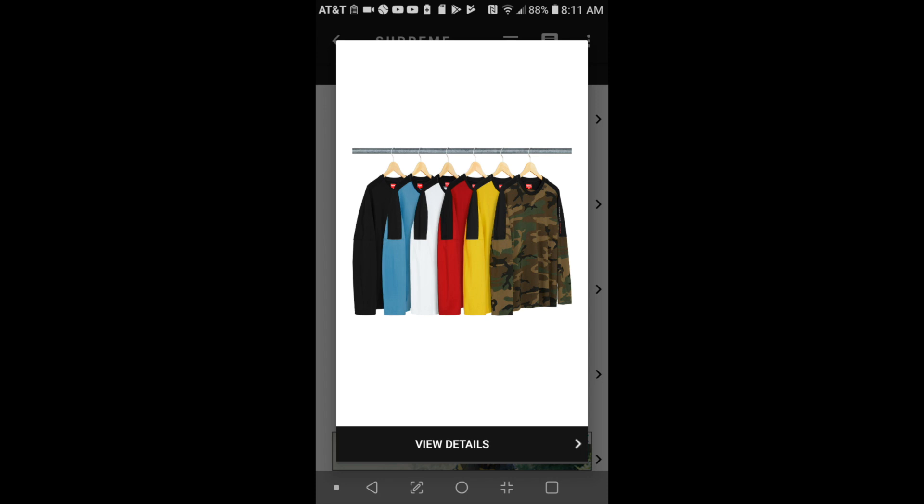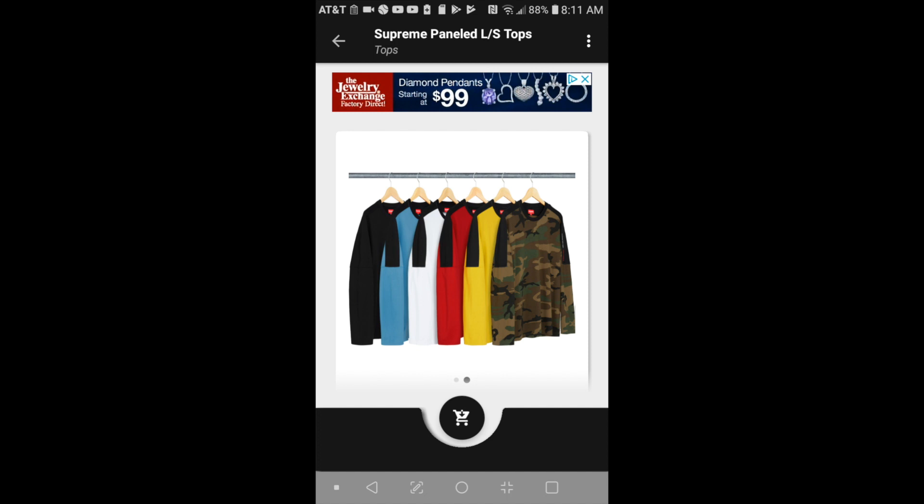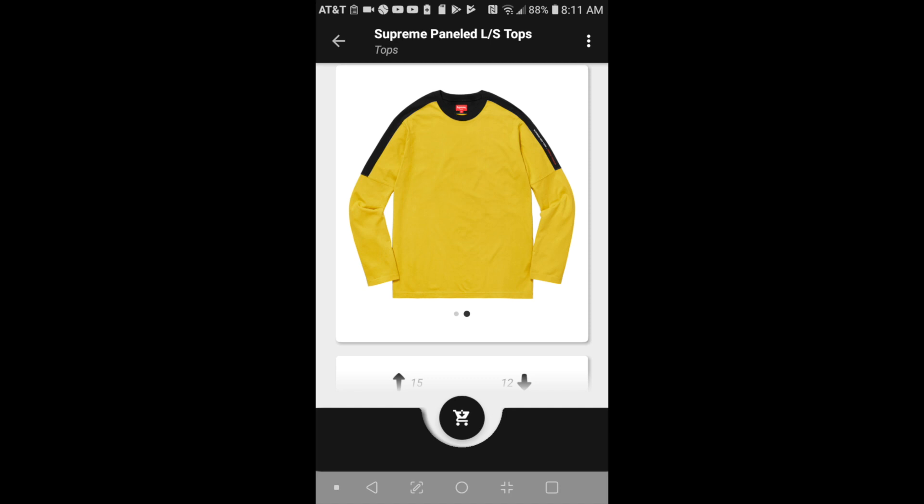You got six colors to choose from. I believe the black, red, and camo are going to be sold out quickly. The front is kind of plain.